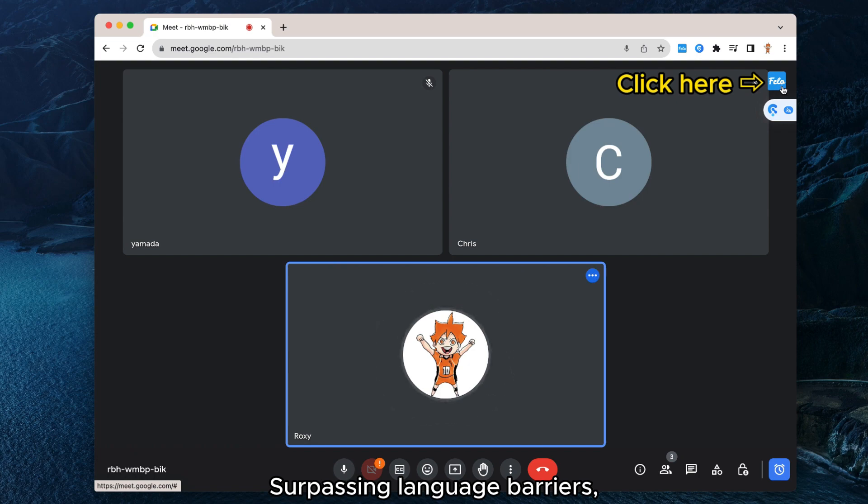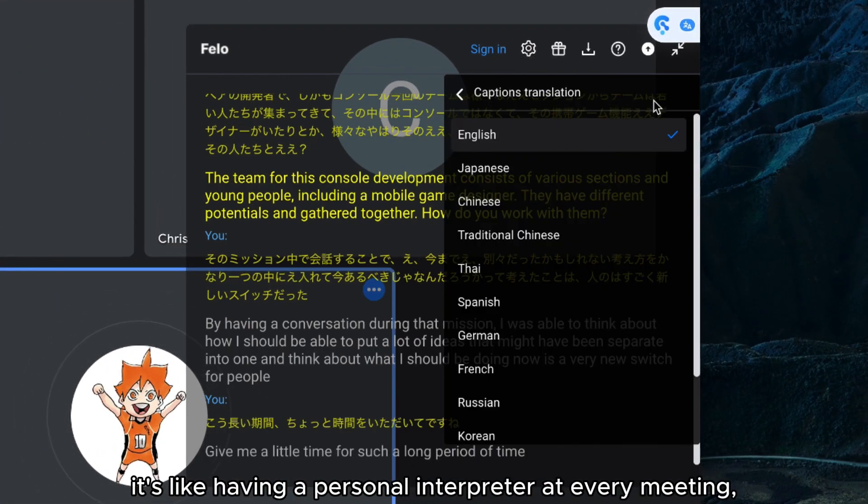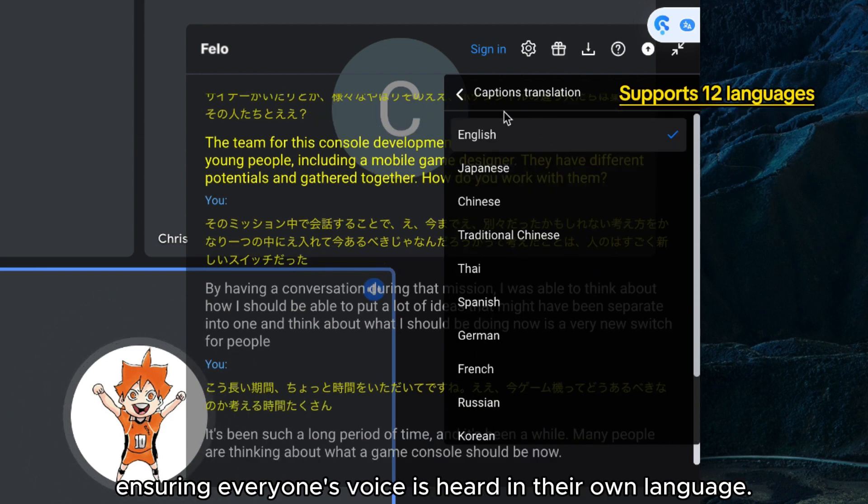Surpassing language barriers, Fellow Subtitle supports 12 languages. It's like having a personal interpreter at every meeting, ensuring everyone's voice is heard in their own language.